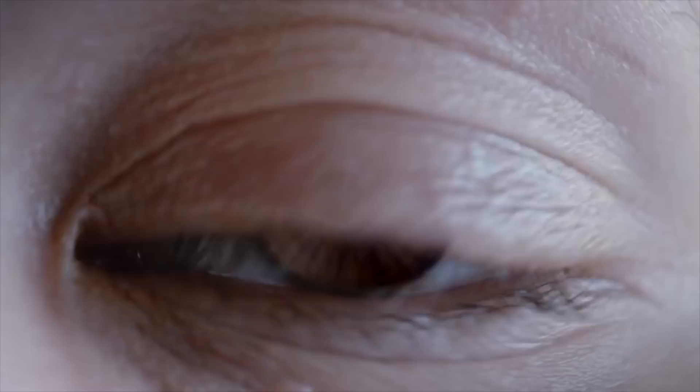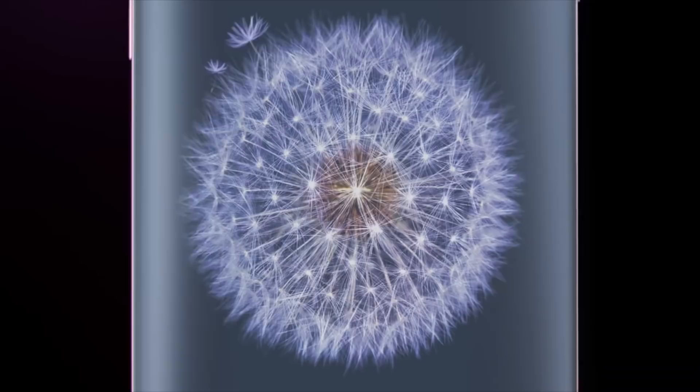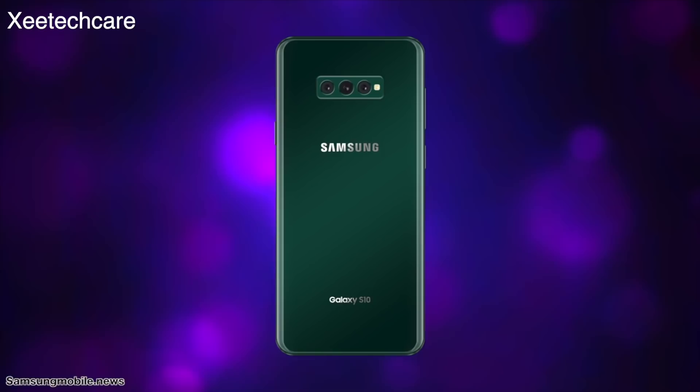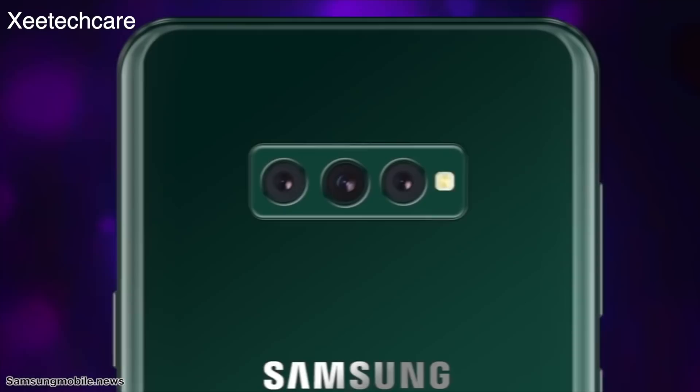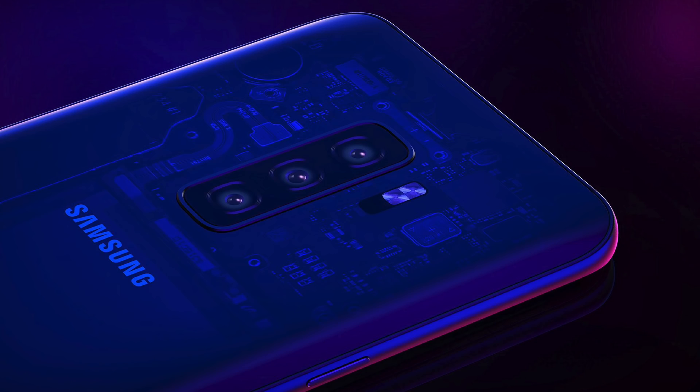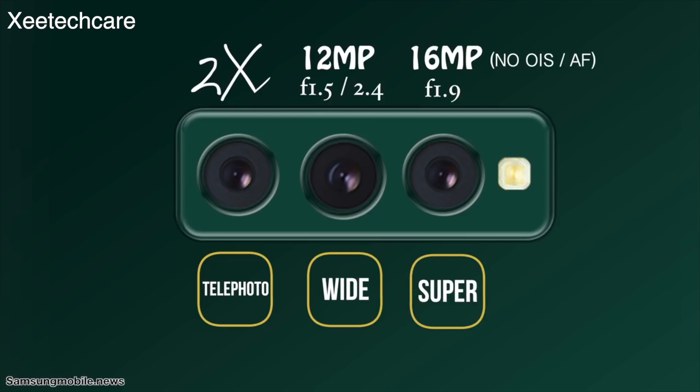This will be the game-changing feature of the Samsung Galaxy S10: the device is coming with five cameras, featuring optical zoom, wide-angle lens, and portrait mode all in one device. This will all come in the Samsung Galaxy S10 Plus model. It looks like Samsung is doing a great job in the camera department with the upcoming Galaxy S10 models.